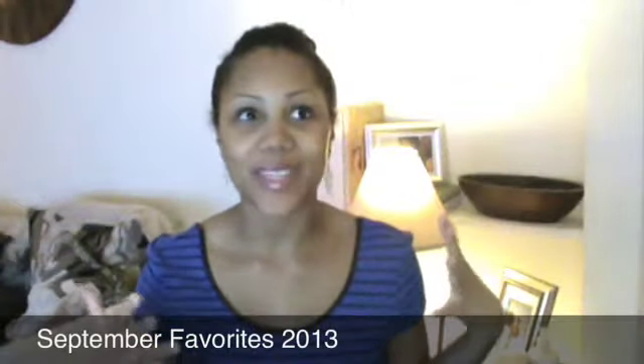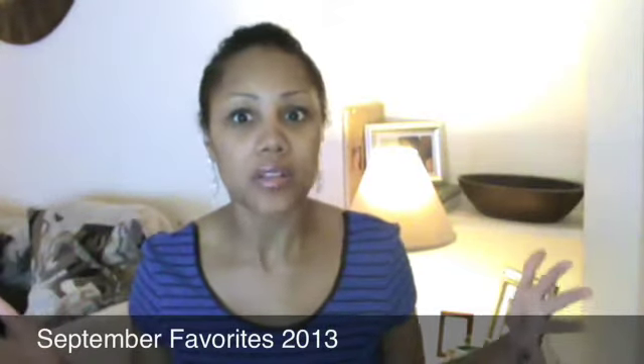Hi guys, welcome back — it's been forever. I've been really busy, kind of MIA, and I feel like I say this with every video. You don't want to hear my sob story, but I feel like I have to apologize every video, so that's what I'm doing. Apologizing. Now let's get into the good stuff.